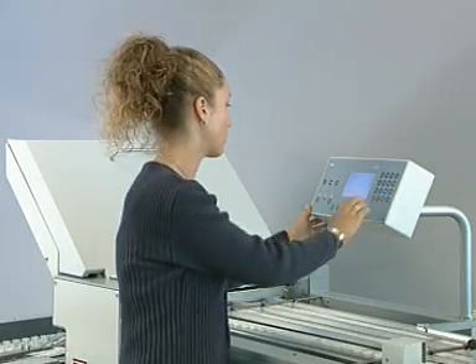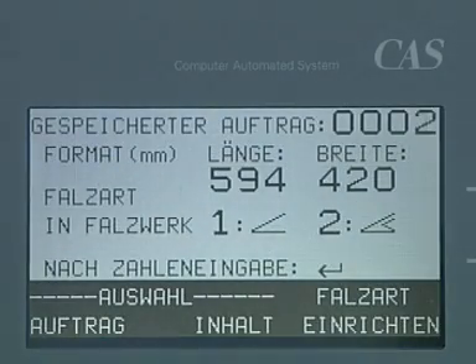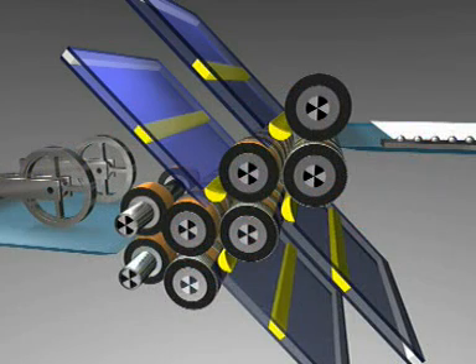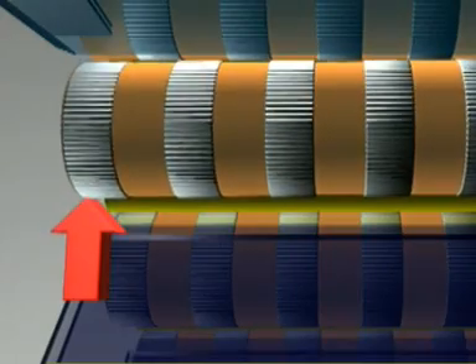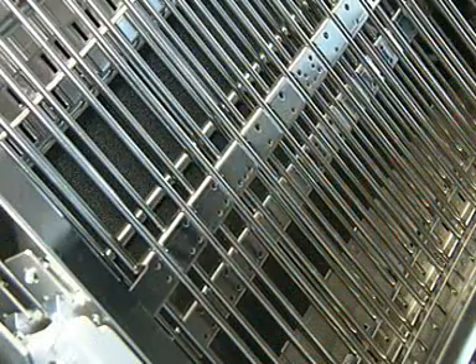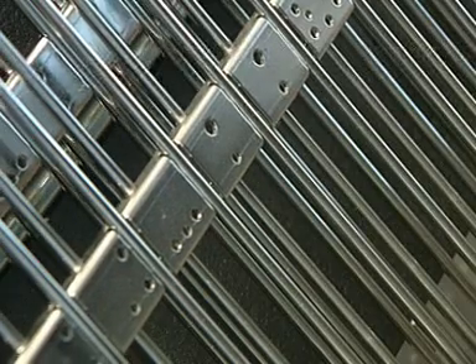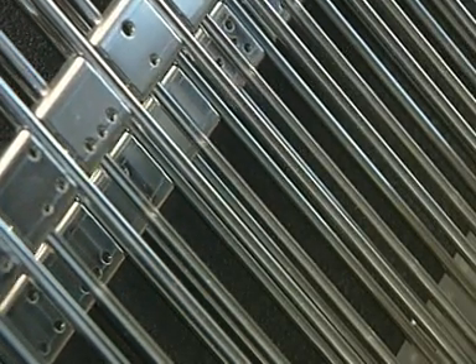The computer control of the folders nearly eliminates manual settings. Alignment rails, fold plate stops, fold roller gaps and delivery rollers are set by simply pushing a button. All important data for repetitive jobs can be saved in the memory. When changing the fold, the plates remain in the fold unit. Automatic deflectors close fold plates that are not needed.